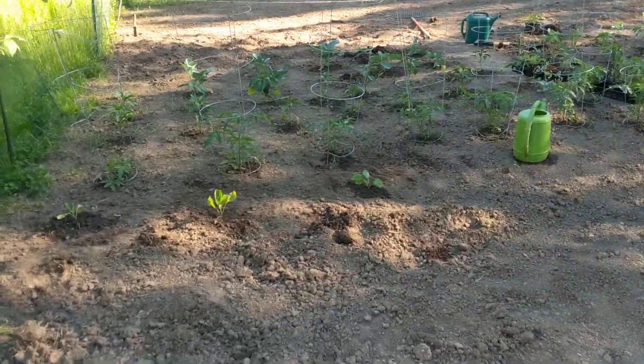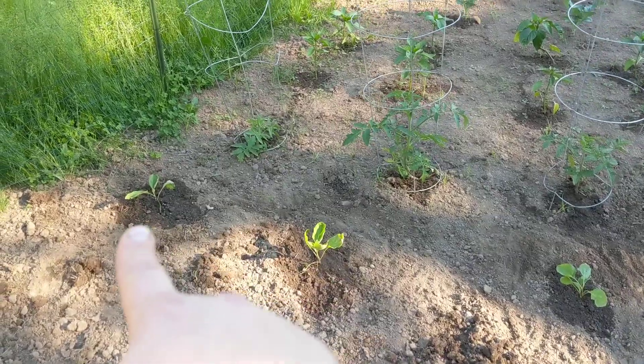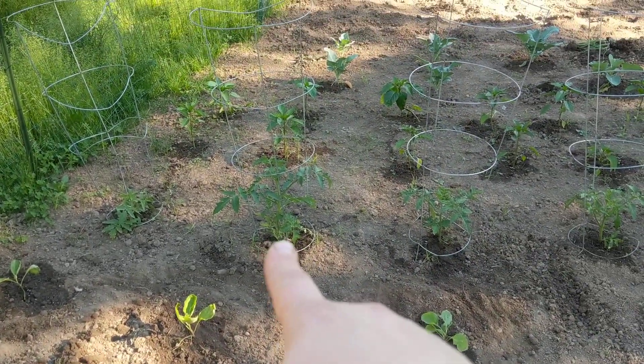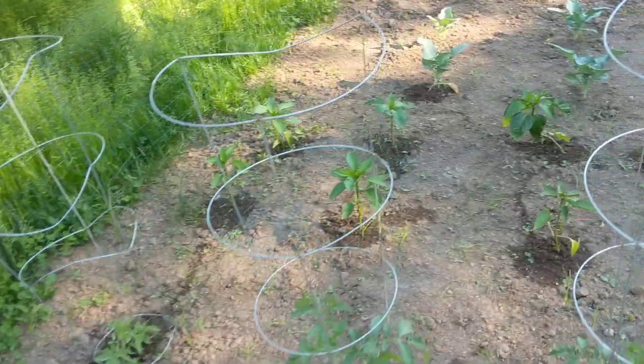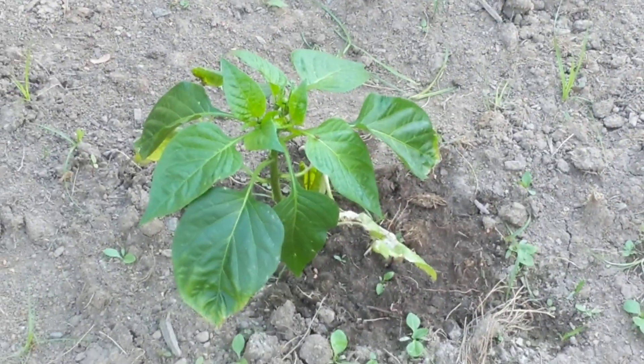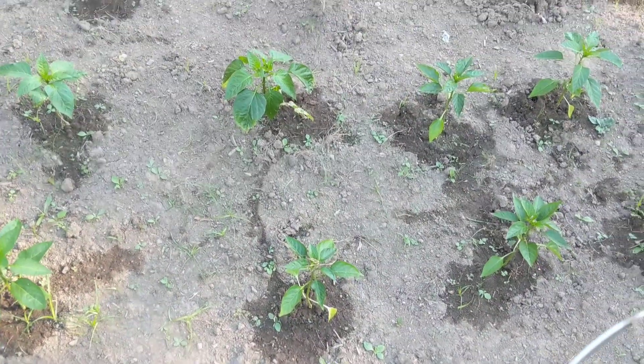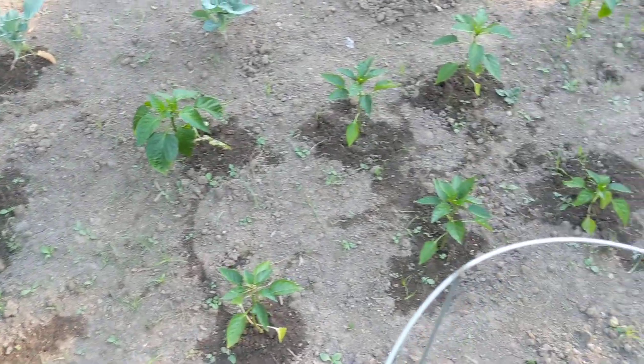Look at all this stuff! I got some eggplants in the ground, six of them. Tomatoes are still flourishing. I am starting to wonder - I thought this was organic green pepper, but look how different that plant looks. I don't know if that's a pepper plant, so I don't know what I planted.